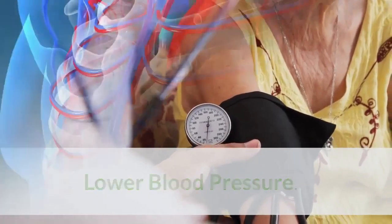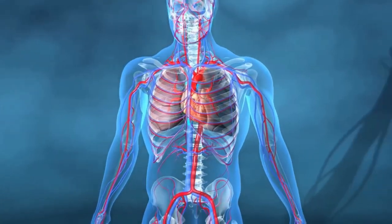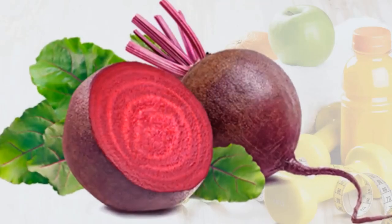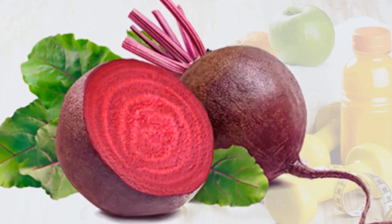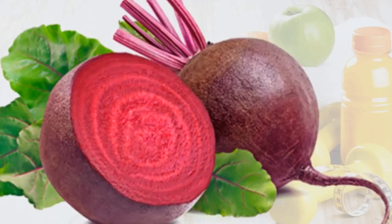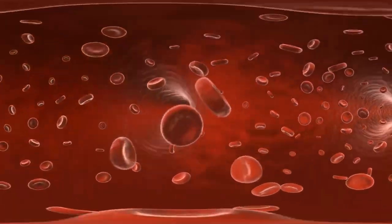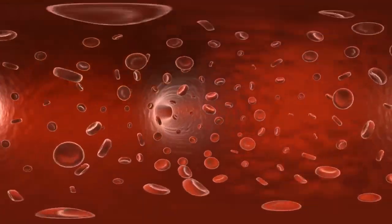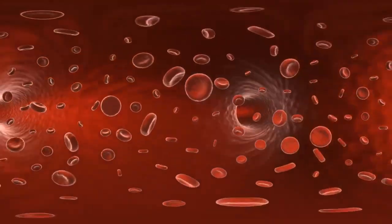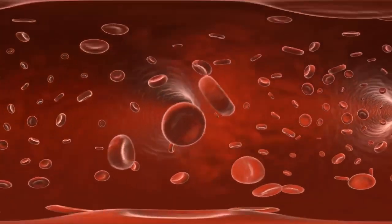Lower blood pressure is a key health benefit. High blood pressure can damage your blood vessels and heart, and it's among the strongest risk factors for heart disease, stroke, and premature death worldwide. Consuming fruits and vegetables rich in inorganic nitrates, especially beetroot juice, may cut your risk of heart disease by lowering blood pressure and increasing nitric oxide formation. Your body converts nitrates into nitric oxide, which travels through your artery walls, sending signals to the tiny muscle cells around your arteries, telling them to relax. When these muscle cells relax, your blood vessels dilate and blood pressure goes down.